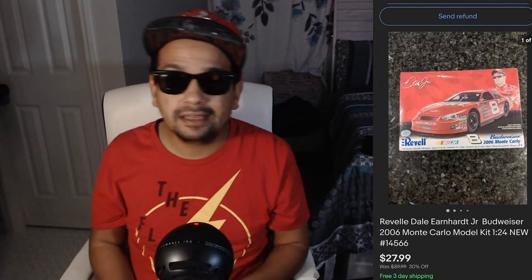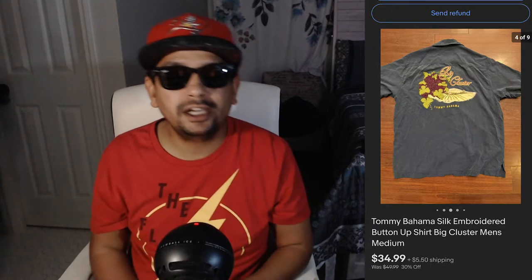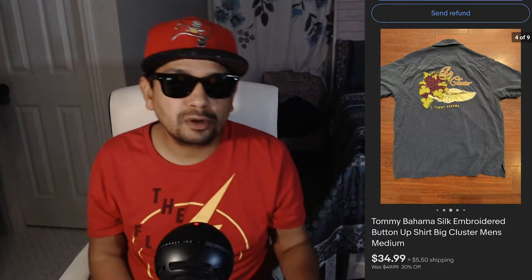We got a Dale Earnhardt Budweiser model kit, a plastic set. I paid $5 for this at an estate sale. It took a while to sell, but I'm happy to see it move — I believe I had 30% off on this one. Next up is a Tommy Bahama silk embroidered button-up shirt with grape clusters on it. I bought this at a thrift store for $7, sold for $34.99 plus shipping.